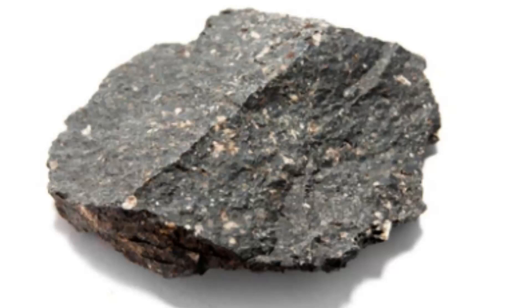What is mafic magma? Mafic magma is a type of magma that is characterized by its high content of magnesium and iron minerals, which are also known as mafic minerals. Mafic magma is generally dark in color and has a relatively low viscosity, meaning it flows more easily than other types of magma.